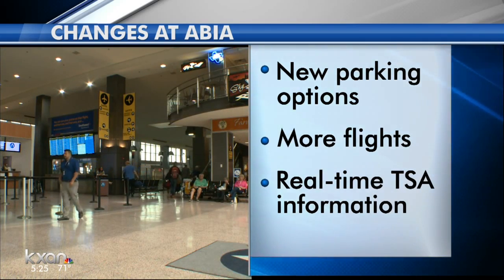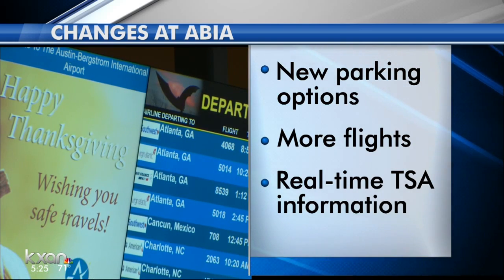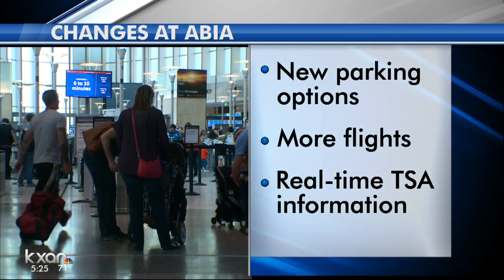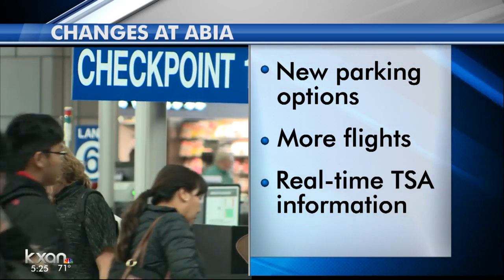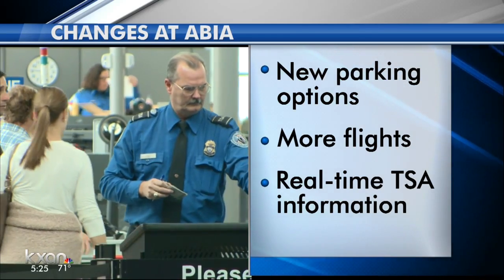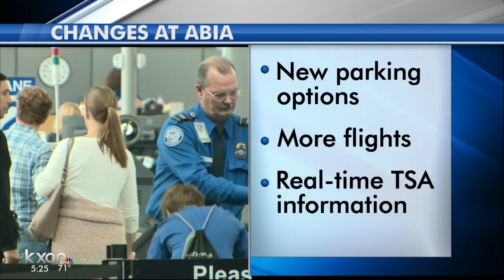Another big headache can be security at the airport, especially with more non-stop flights being added to and from Austin. The airport says you can see how long it is going to take to go through the lines before you even arrive at the airport by checking the ABIA website.